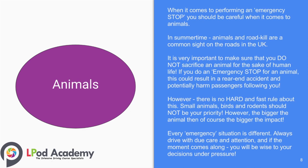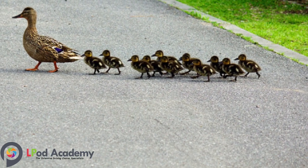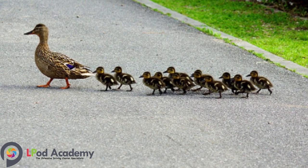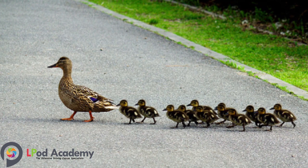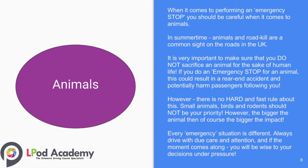When it comes to performing an emergency stop, you should be careful with animals. In summertime, animals and roadkill are common sights on UK roads. It is very important not to sacrifice an animal for the sake of human life — performing an emergency stop for an animal could result in a rear-end accident and potentially harm passengers following you. There is no hard and fast rule: small animals, birds, and rodents should not be your priority, however the bigger the animal, the bigger the impact. Every emergency situation is different — always drive with due care and attention.